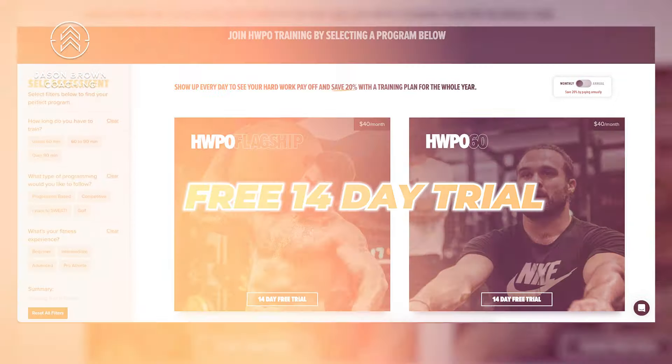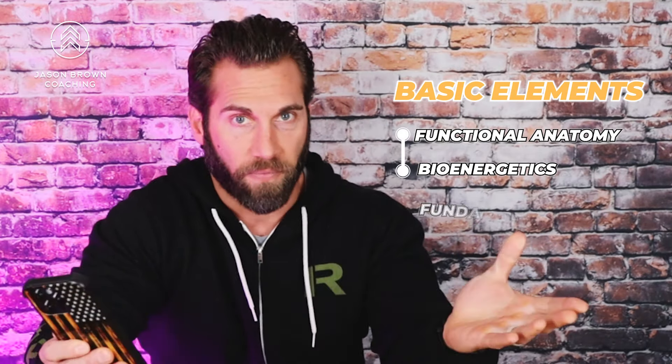Matt Fraser is someone you guys know — I don't need to give background on him. But as a coach, I've seen things he said over the years and thought he's a great athlete but doesn't know much about programming. I haven't looked at this program yet — I signed up for a free 14-day trial — but I've heard him say things about programming that aren't true, showing some inexperience in program design. You don't need an exercise science degree to write great programs, but functional anatomy, bioenergetics, and programming fundamentals do matter.